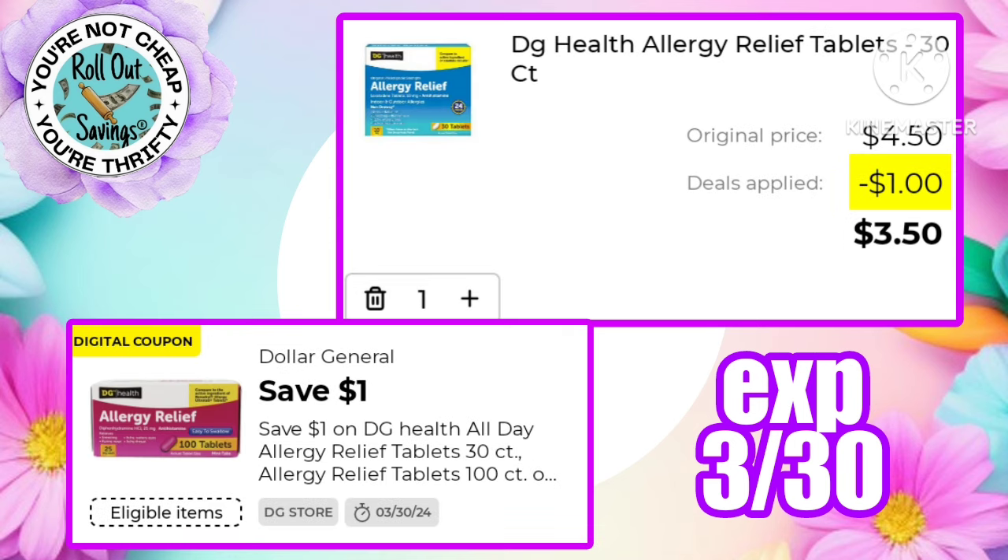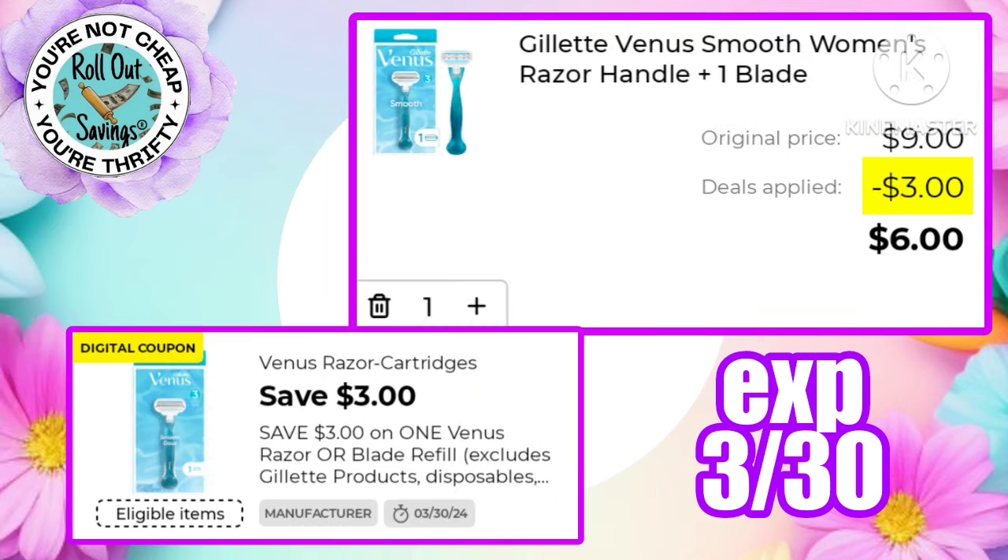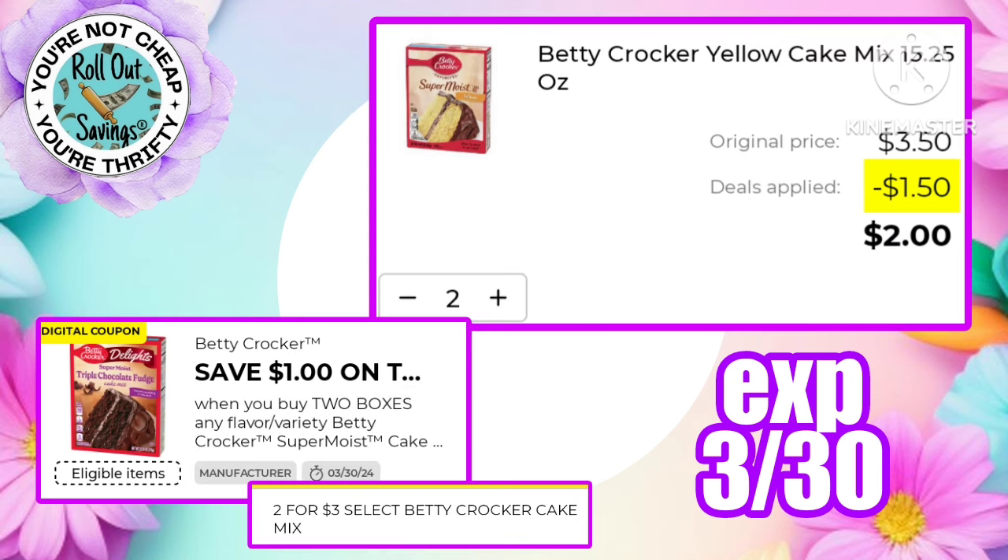A dollar off DG Health Allergy Relief brings that down to $3.50. Dr Pepper products are on sale three for $13 — after the two dollars off three, you're going to pay $11 for three 12-packs. There's a three dollars off one Gillette making the Venus Smooth razor just six dollars.